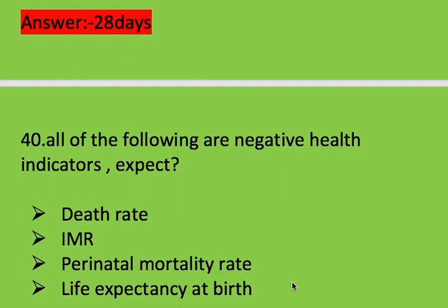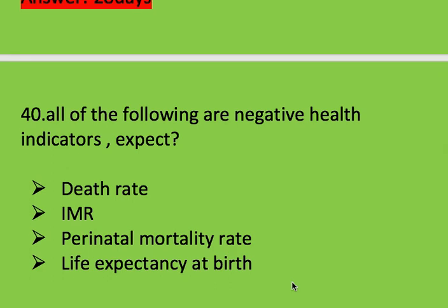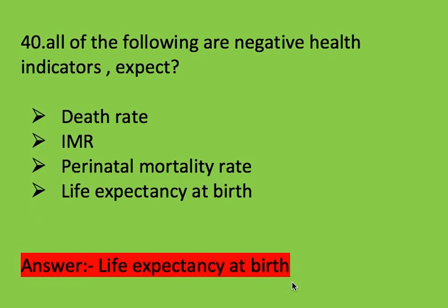Next question: all of the following are negative health indicators except? Options: death rate, IMR (infant mortality rate), perinatal mortality rate, and life expectancy at birth. Right answer is life expectancy at birth.